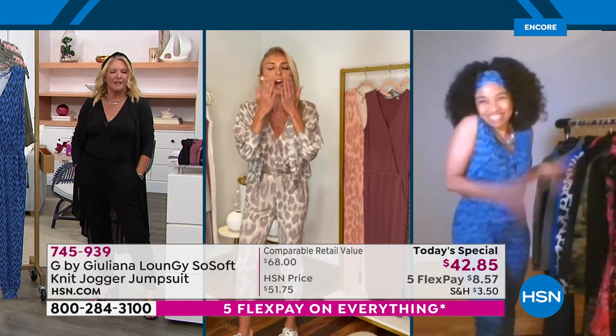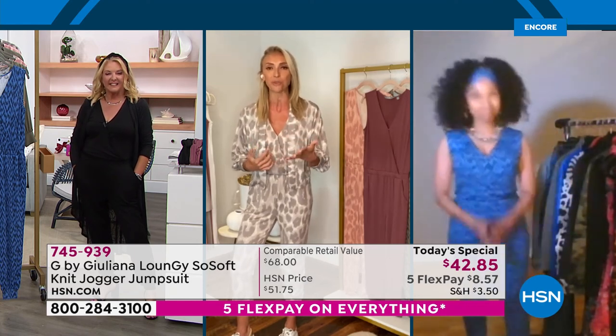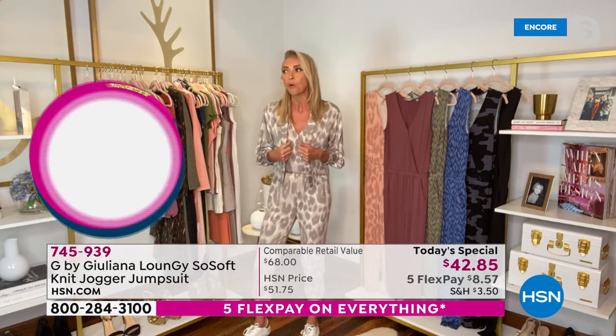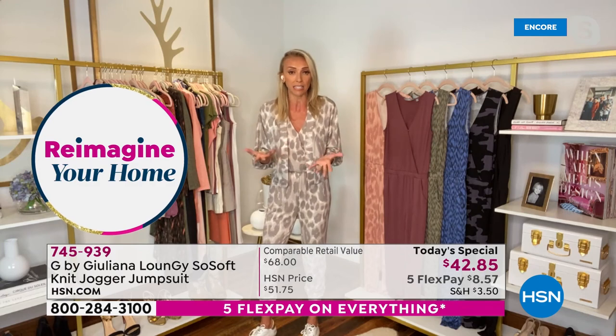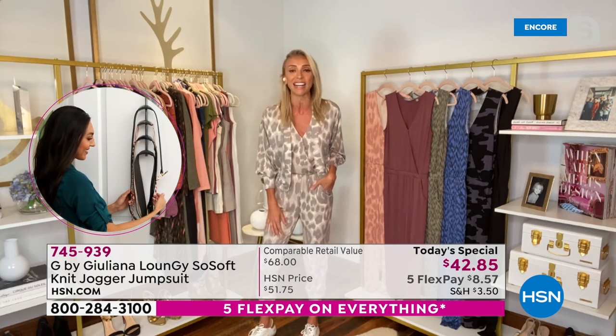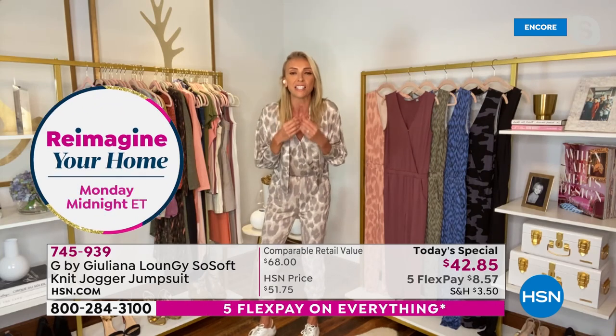I just thought it would be so wonderful to bring one of our favorite customers who loves our line so much to come on. Because you can talk about it, I can talk about it — but we want women who know the clothes and buy the clothes to say why they love a piece. So I sent LaShawn the jumpsuit recently to see what she thought. She loved it so much, and I'm thrilled to have her on tonight. She has the biggest heart and the kindest soul.